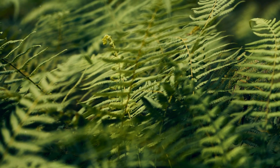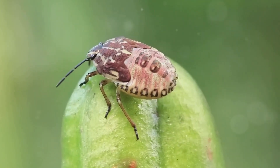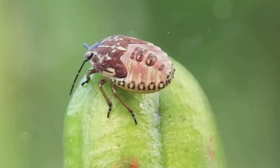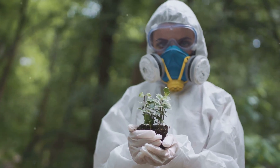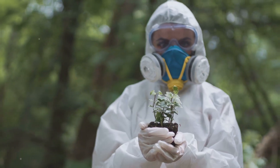The loss of any species, especially rare and specialized ones like Trifiophyllum peltatum, can have cascading effects throughout the ecosystem. It is our responsibility to protect these species and their habitats for future generations.